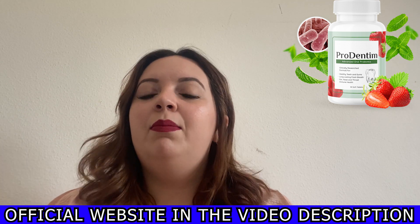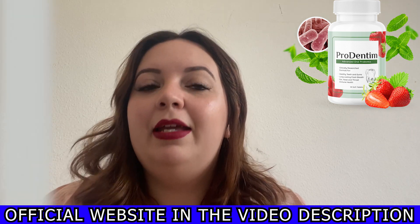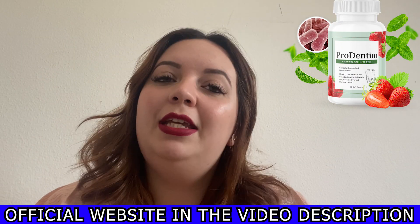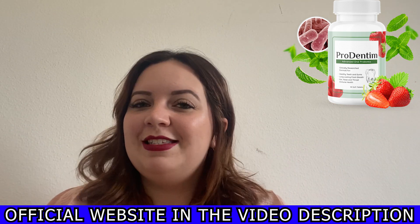So to have a complete treatment, I bought the 180-day supply and I advise you to do the same, because you will have a $20 discount on each bottle, free shipping in the US, and two amazing bonuses.